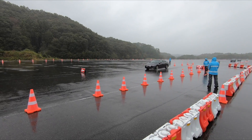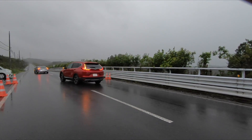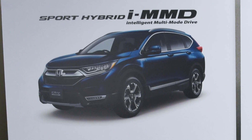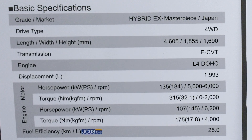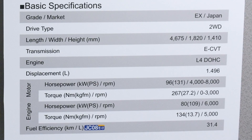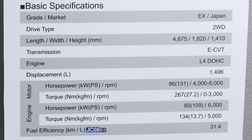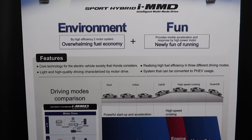The displacement and resulting outputs of the Atkinson cycle engines are the only difference in the setups. The 2-litre on the CR-V offers 181 horsepower and 315 newton-metres, while the 1.5-litre delivers 151 horsepower and 267 newton-metres. A pair of electric motors and a lithium-ion battery constitute the rest of the system.